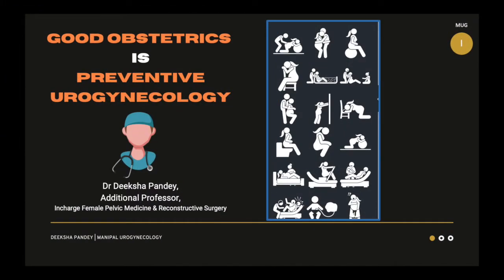If you don't know what preventive urogynecology is, the answer is very simple: good obstetrics is preventive urogynecology.